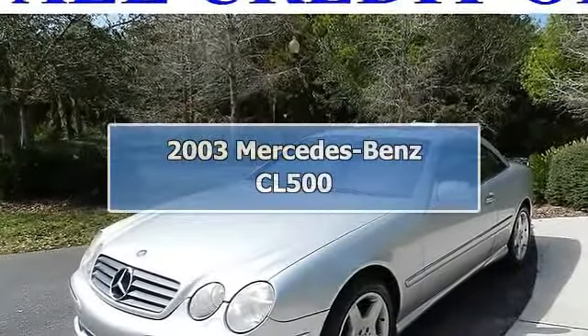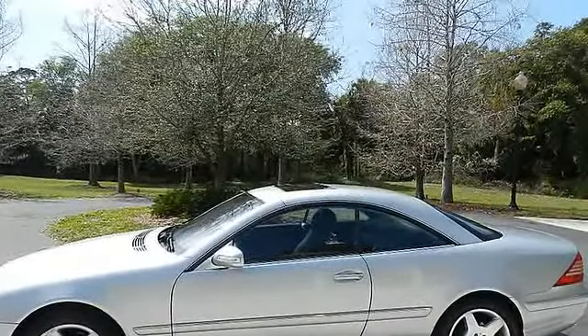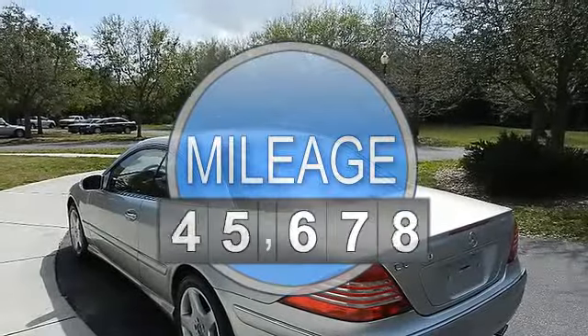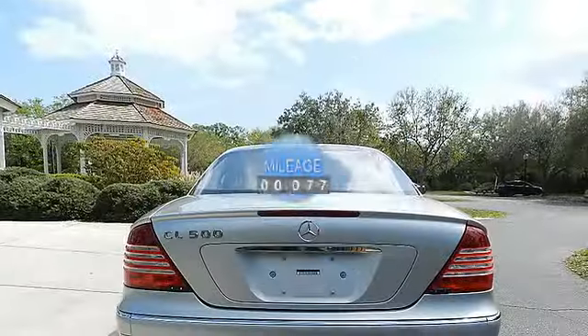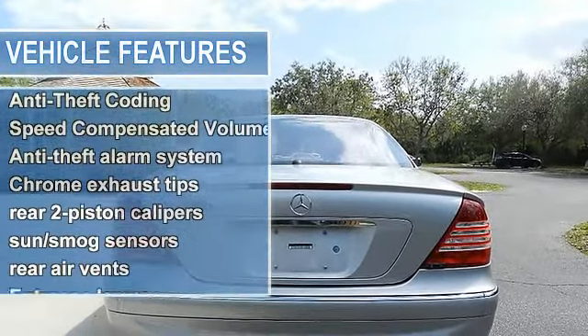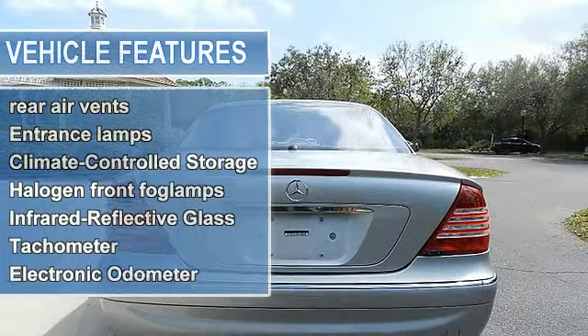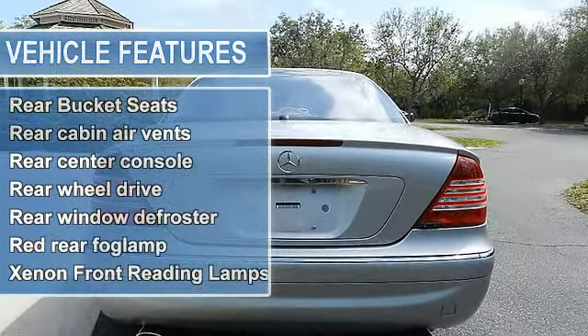2003 Mercedes-Benz CL500. This vehicle features 14-way power front adjustable bucket seats with pneumatically adjustable lumbar support, courtesy seat folding and folding adjustment, and a 3-position memory for front seats, steering column, mirrors, headrest, and sunroof.